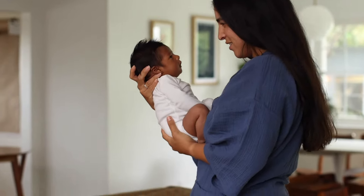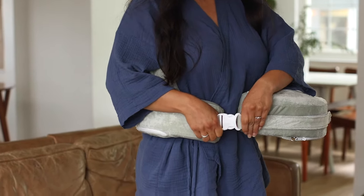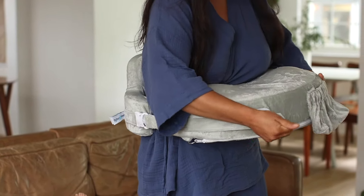My Breast Friend is easy to use. It simply fits all the way around mom's body, secures, and stays naturally in place. Unlike other pillows, it doesn't shift or move.